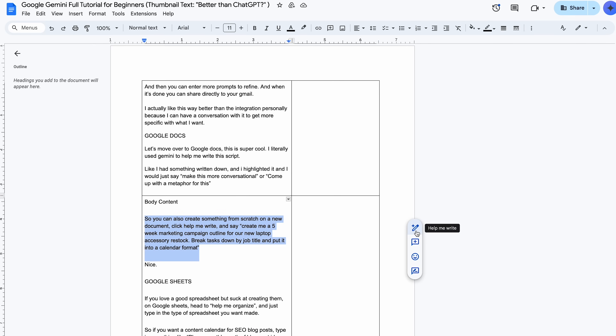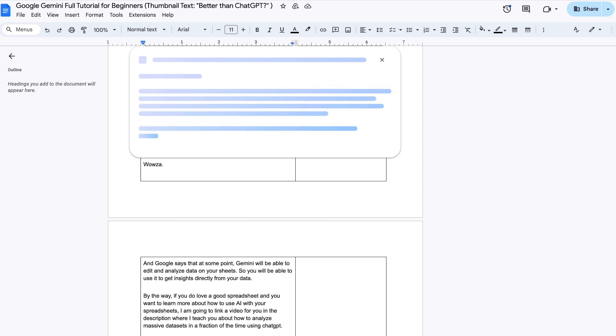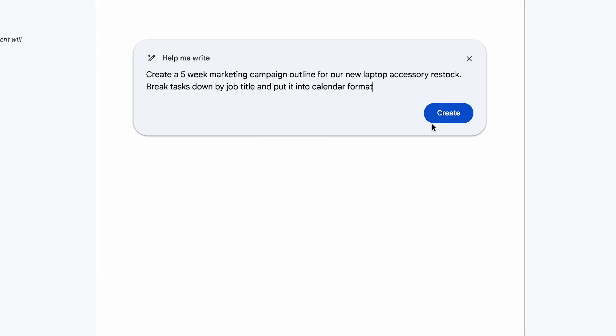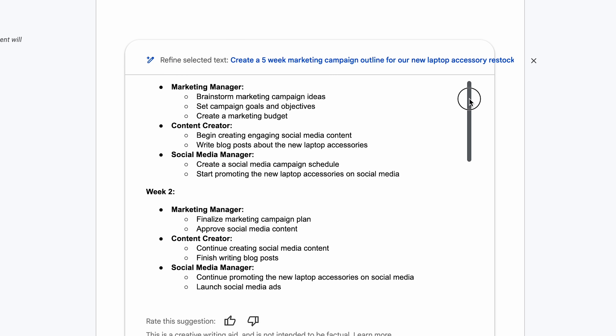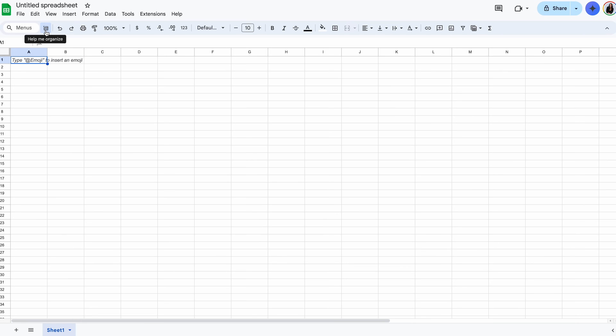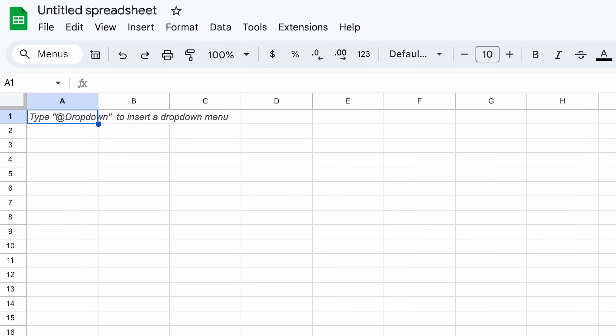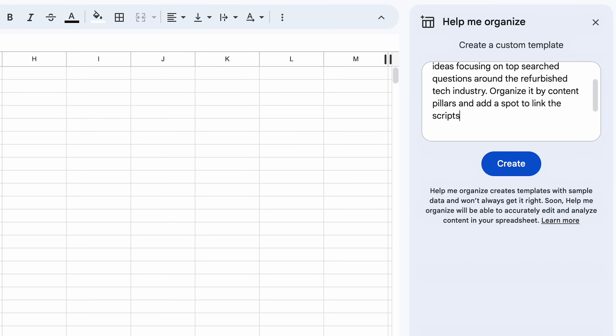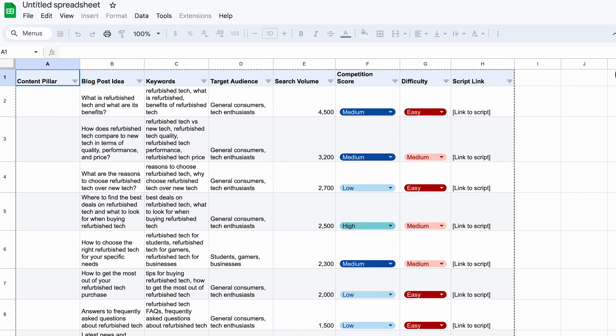In Google Docs, I literally used Gemini to help write this script — I'd highlight something and say "make this more conversational" or "help me come up with a metaphor for this." You can also create something from scratch: click "help me write" and say "create me a five-week marketing campaign outline for our newest laptop accessory restock — break tasks down by job title and put it into a calendar format." In Google Sheets, head to "help me organize" and type in the spreadsheet you want. For example: "plan me a month's worth of blog post ideas focusing on top search questions around the refurbished tech industry, organized by content pillars, with a spot to link scripts."